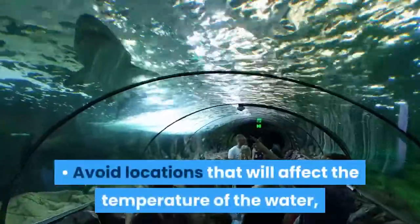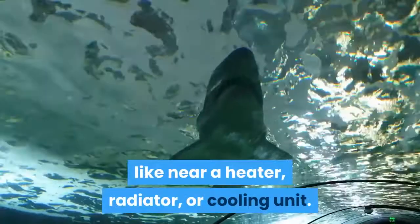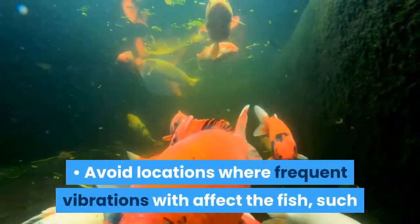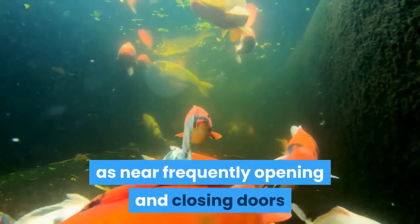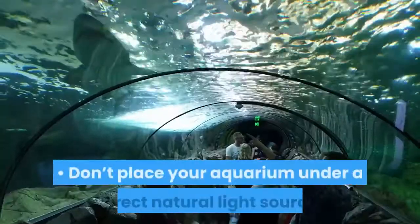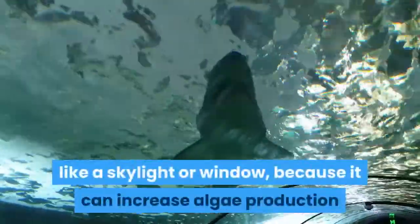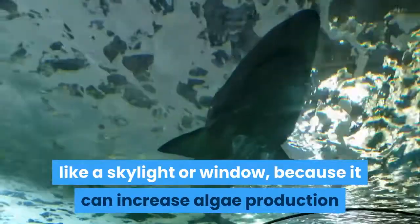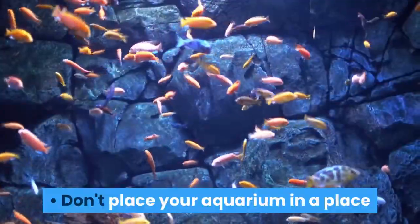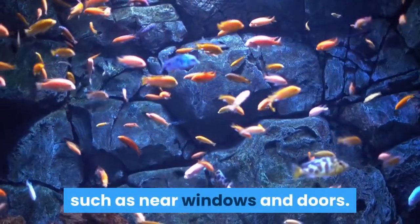Avoid locations that will affect the temperature of the water, like near a heater, radiator, or cooling unit. Avoid locations where frequent vibrations would affect the fish, such as near frequently opening and closing doors or in high foot traffic areas. Don't place your aquarium under a direct natural light source, like a skylight or window, because it can increase algae production and throw off the balance of the tank's ecosystem. Don't place your aquarium near drafts, such as near windows and doors.